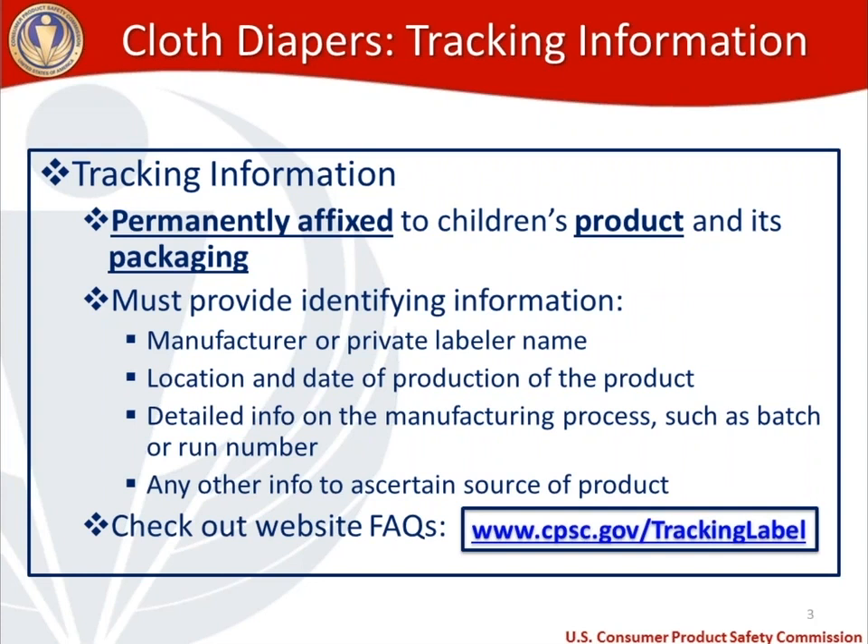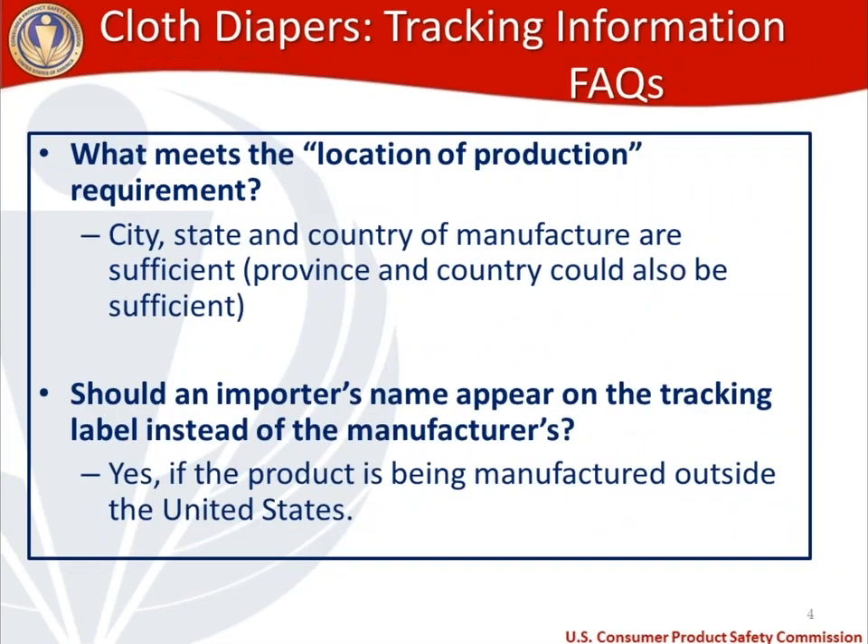There is a frequently asked questions section on our website at cpsc.gov/tracking-label. This appears as a hyperlink in the handout on the right-hand side of your screen, and in the PDF version it's a hyperlink that takes you right to the FAQ page. Let's take a look at some of those frequently asked questions on tracking information that might apply to cloth diapers.